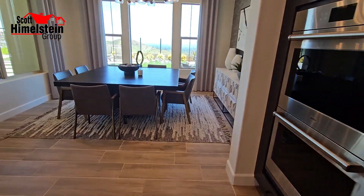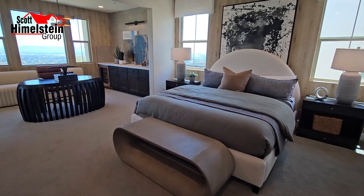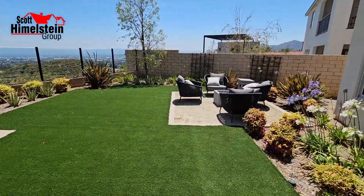On today's episode, we're back at Pulte Homes at their Deer Lake Ranch Master Plan Community, looking at the Skyline Plan 1 model home. Let's go inside and check it out.